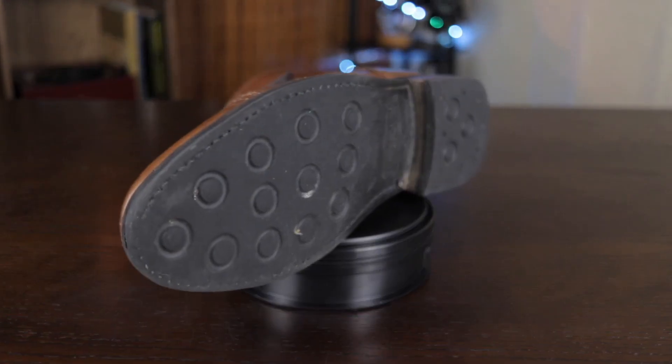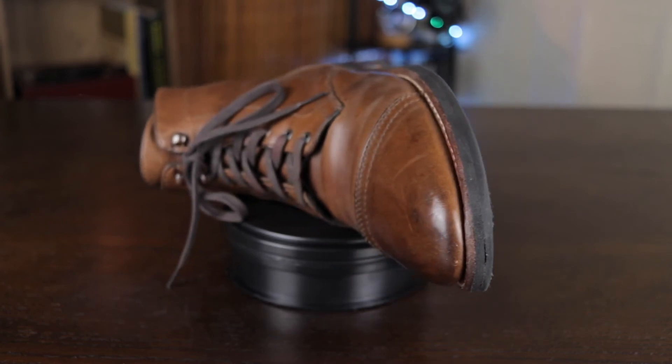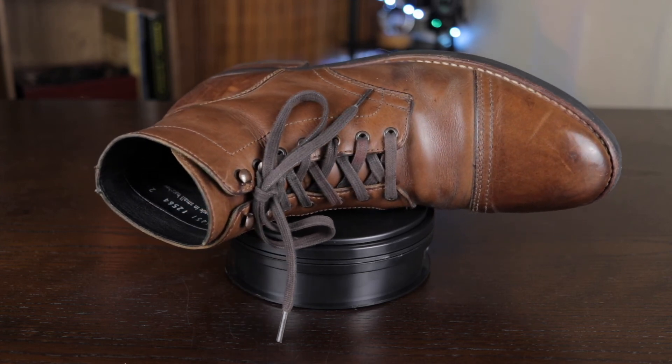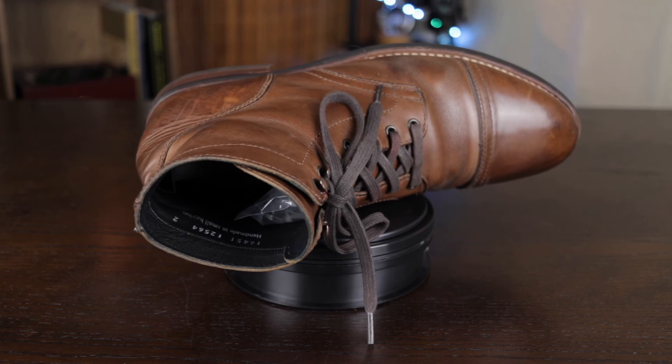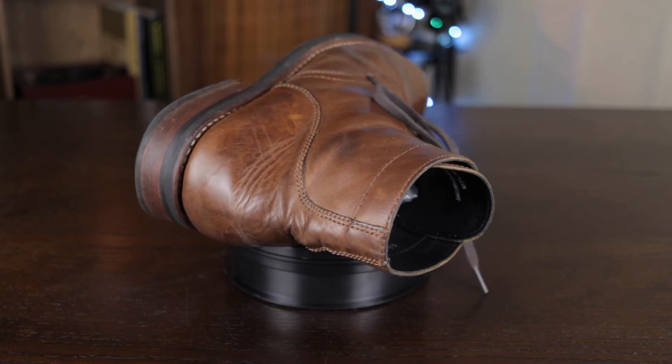The last con of the Thursday Captain is that it's not safe as a working boot. If you're working in a garage where it's oily, dirty, and things can fall on your foot — say a carburetor falls on your foot — the soft leather on the cap toe is not going to protect you. It's going to hurt compared to what the Iron Ranger provides in terms of safety.